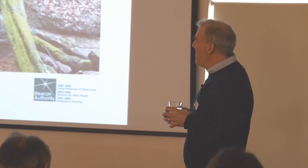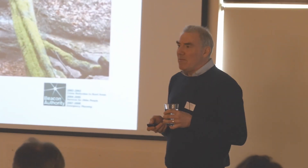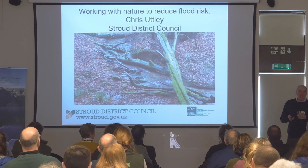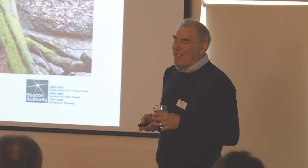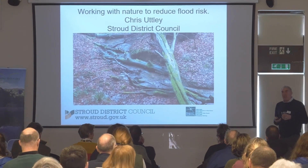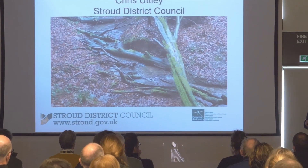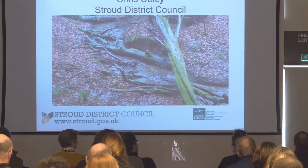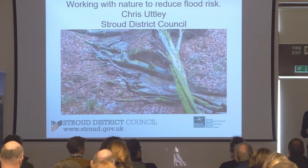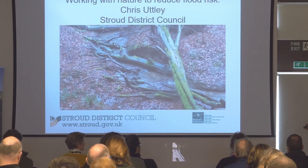I'll tell you a bit about the project. What I'm going to cover is how natural flood management works — and try to make that understandable — what we actually physically do on the ground, the changes we try to make, where we attempt to do it, and importantly, how we go about it. Clearly we can't just turn up at someone's field and start doing natural flood management; there's a whole process covering who's involved, how communities take part, how landowners and farmers take part, and the lessons we've learned in Stroud.